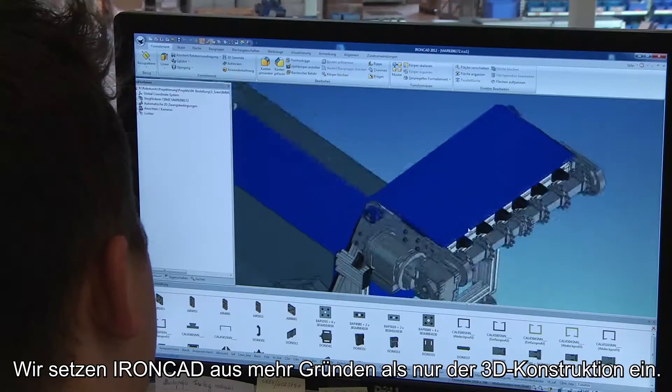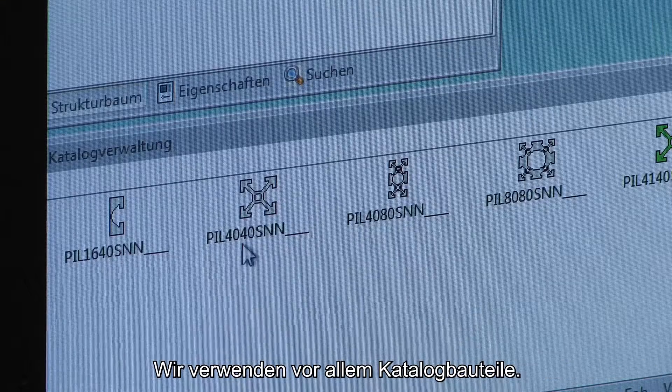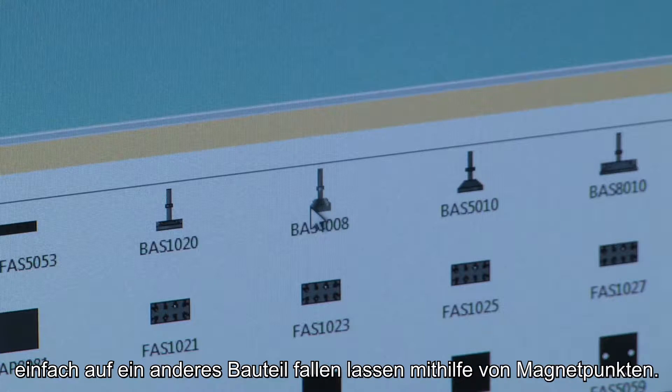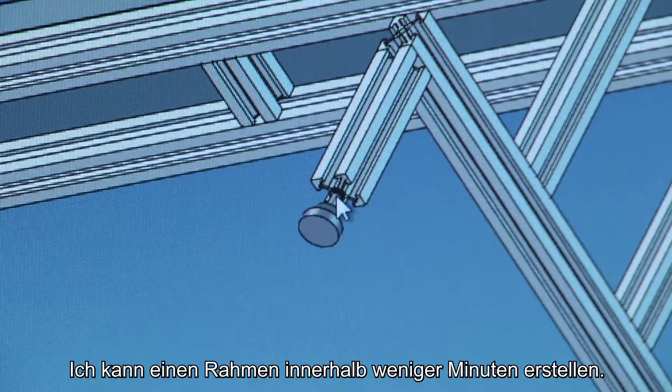We use IronCAD for many reasons beyond just designing in 3D. First of all, catalogue parts — the drag and drop function is great. You're able to drag the part you need, drop it onto the other part with those attachment points, and build up a frame within minutes.